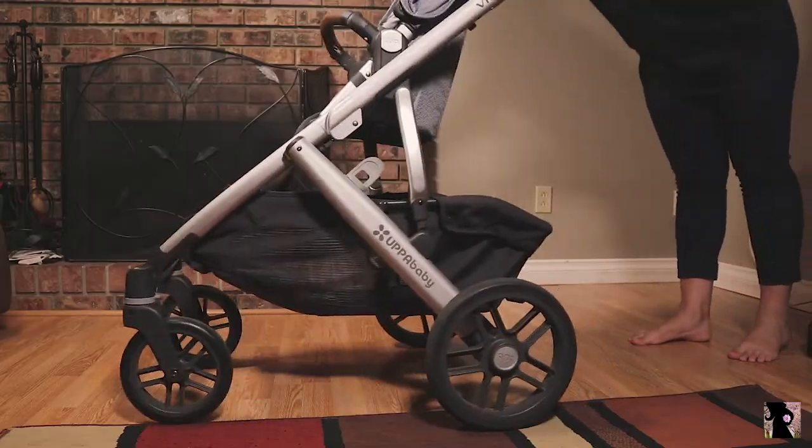In one smooth motion, you can fold up your Vista just like that. With the handlebar fully extended, the Vista can stand on its own without falling over.